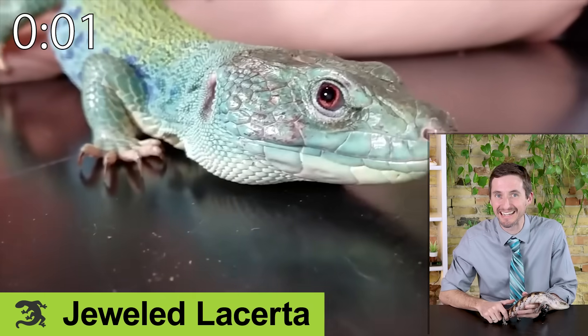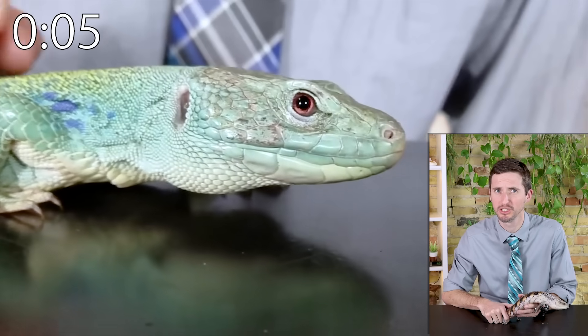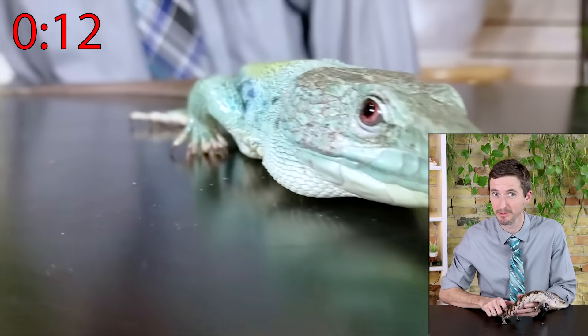The jeweled lacerta is like a tiny, glorious tegu — active and intelligent — but you will need to build a relationship with them. They're cheap to keep compared to a tegu but still need a large enclosure, lots of insects, expensive lighting, and the right humidity.